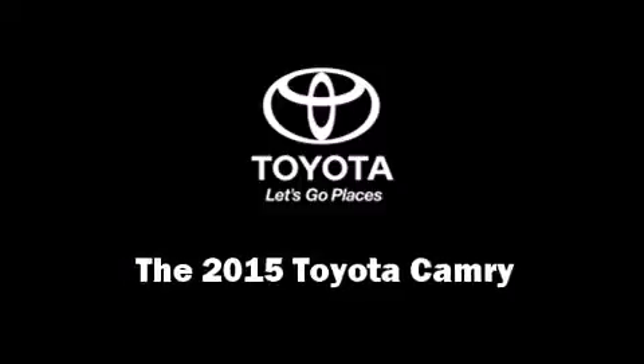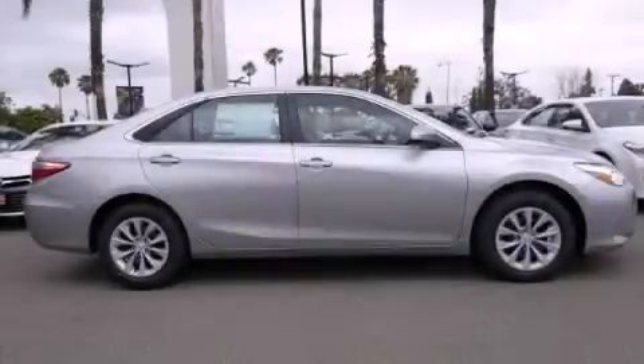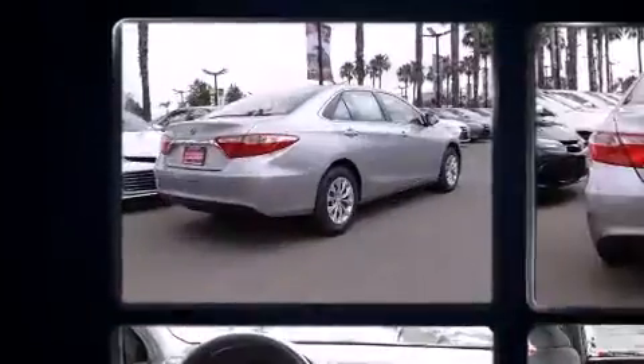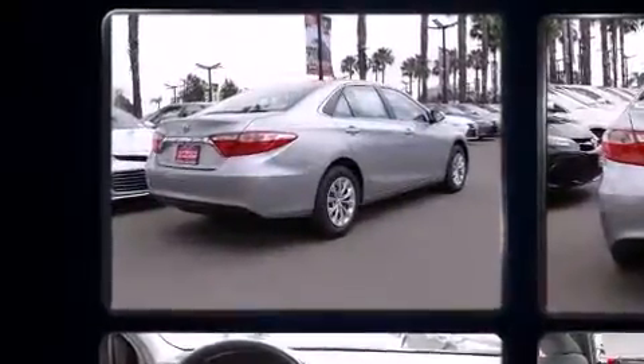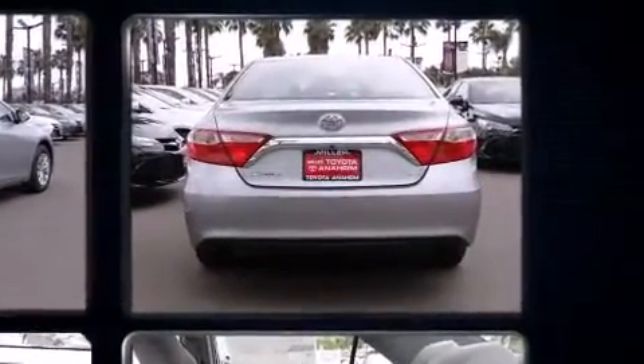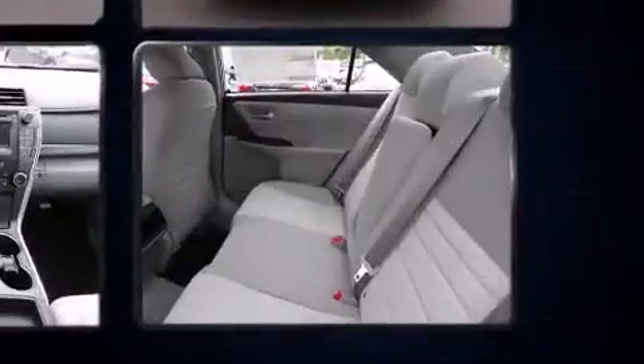Step into the 2015 Toyota Camry. This four-door, five-passenger sedan will allow you to take command of the road with confidence. It features a front-wheel drive platform, an automatic transmission, and a 2.5-liter four-cylinder engine.